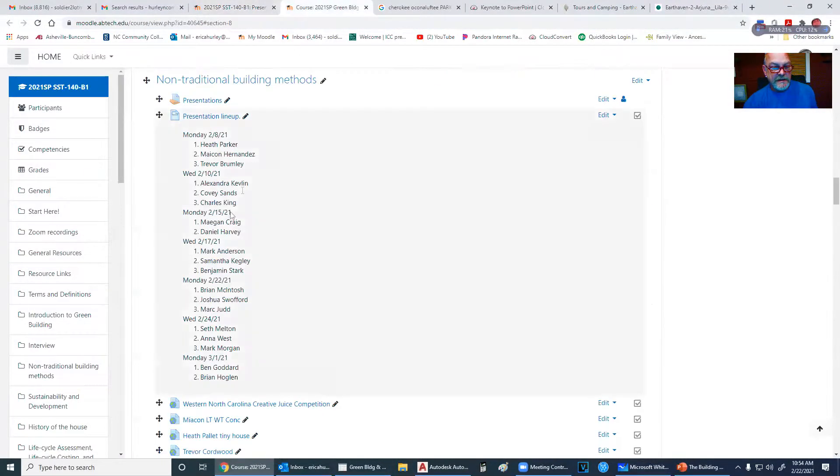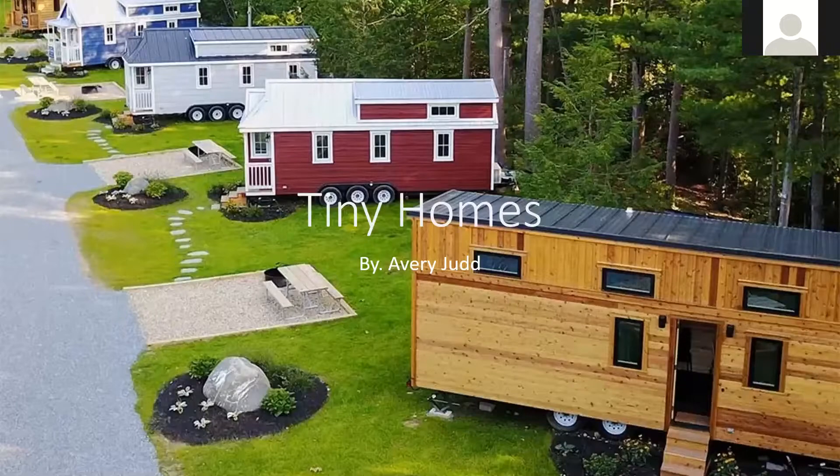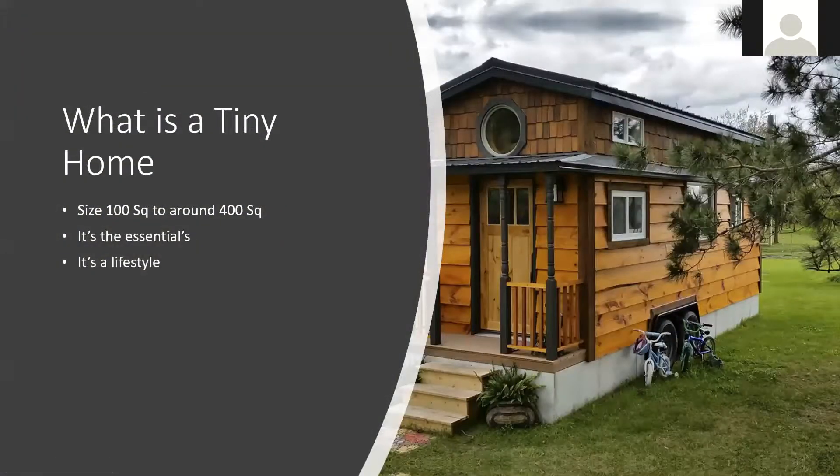Thank you very much Josh, that was very good. Avery, you are up. All right, I'm Avery Judd. I'm going to tell you all about tiny homes — how cool they are and how useful they are. We're going to start off with: what is a tiny home?